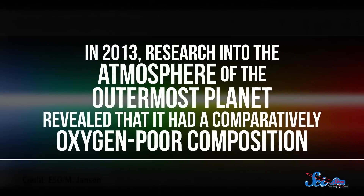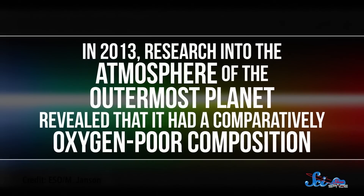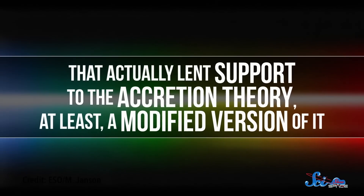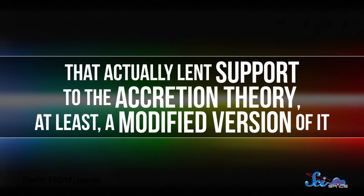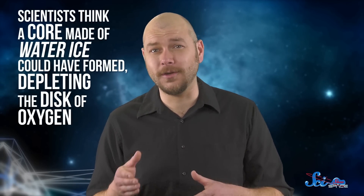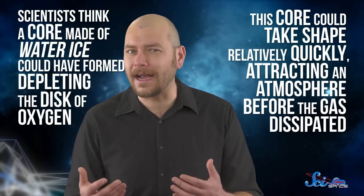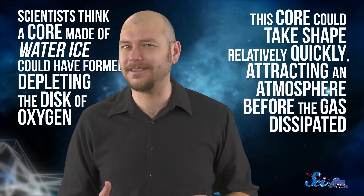While it's possible that both fragmentation and accretion shaped this system, scientists think it's unlikely, since among other things the planets are all a similar size. Until we get a better look, we won't know for sure. But based on a study published in 2013, we at least have a hypothesis. Research into the atmosphere of the outermost planet revealed a comparatively oxygen-poor composition, lending support to a modified accretion theory. Instead of a slow-forming rocky core, scientists think a core made of water ice could have formed, depleting the disk of oxygen, and attracting an atmosphere before the gas dissipated. So we probably don't need to throw out our models just yet.